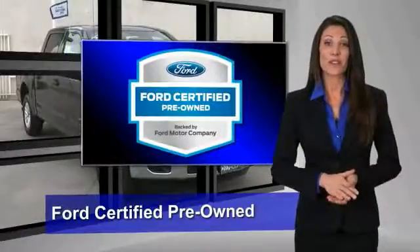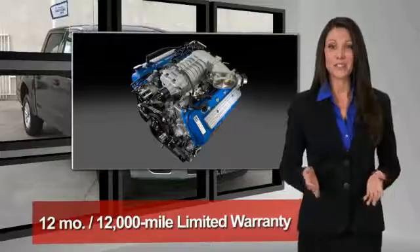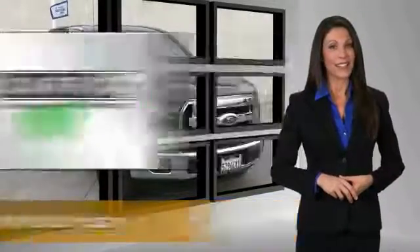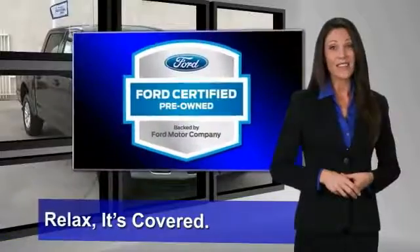This Ford-certified pre-owned vehicle has undergone a rigorous 172-point inspection by factory-trained technicians. We notice everything. Enjoy the confidence of the comprehensive limited warranty that offers coverage on more than 500 components. Relax, it's covered.